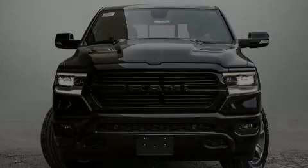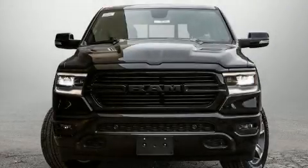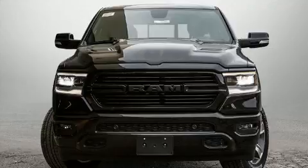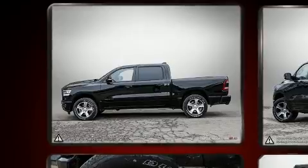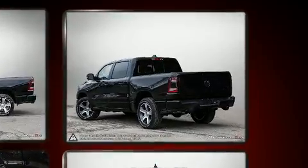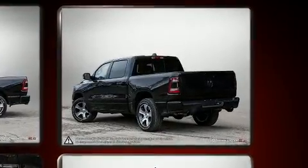Sensibility and practicality define the 2020 Ram 1500. This four-door, five-passenger truck leads among competitors in its segment. It features four-wheel drive capabilities, a durable automatic transmission, and a powerful eight-cylinder engine.